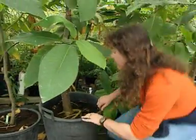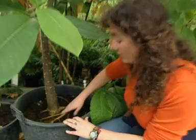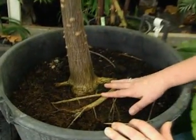Plants in dry places have very deep roots. You can tell this one's from a wet place because the roots are on the surface, since the air is full of moisture.